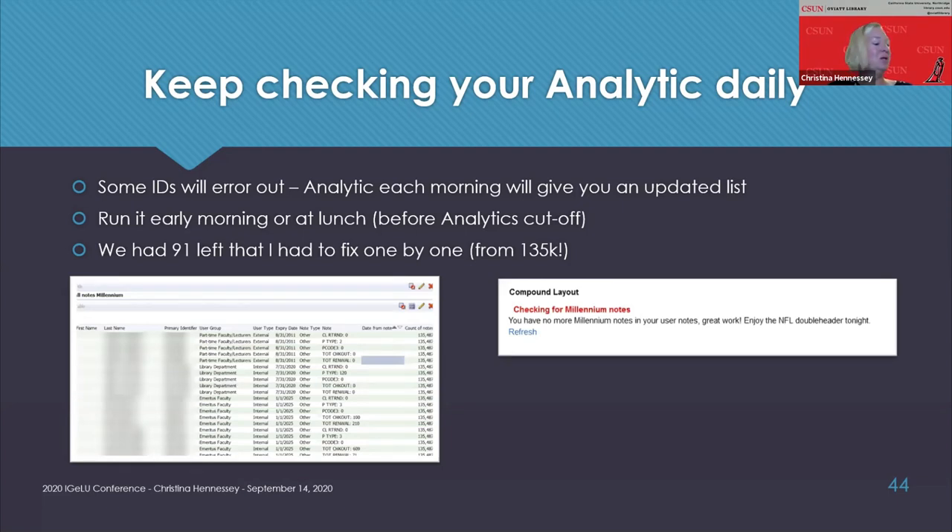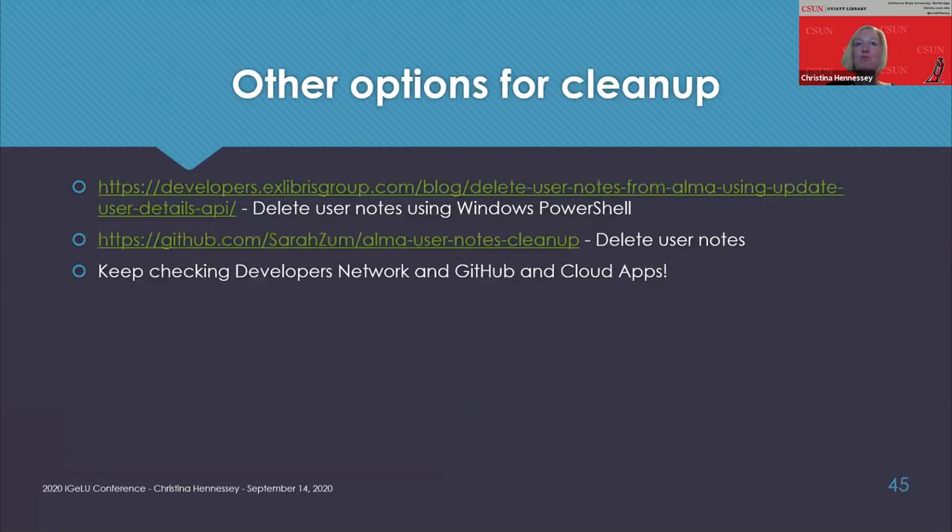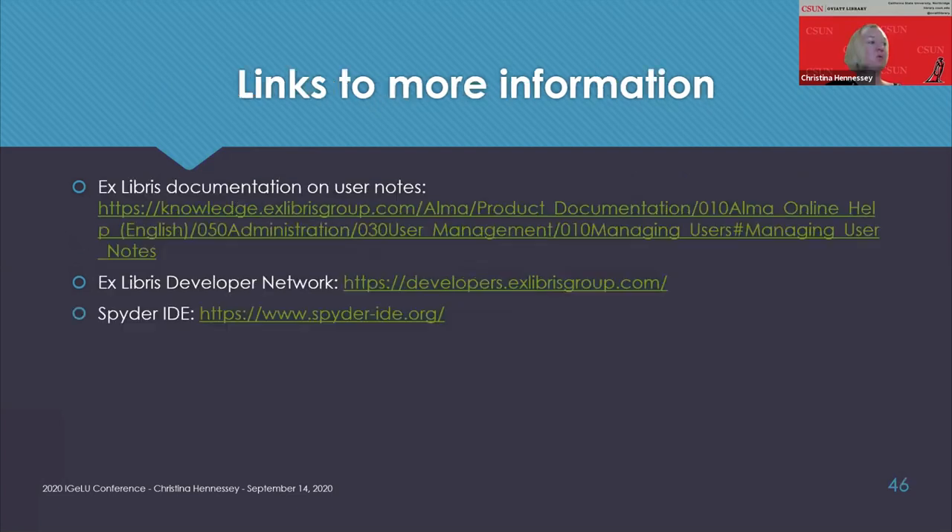I'm very big on making a special analytics message when I have no results on a cleanup project — to cheer myself on. There's a nice link explaining how to do that. Here are some other options for user note cleanup, some links for more information, and I'm using the Spyder IDE for my development which works really well.